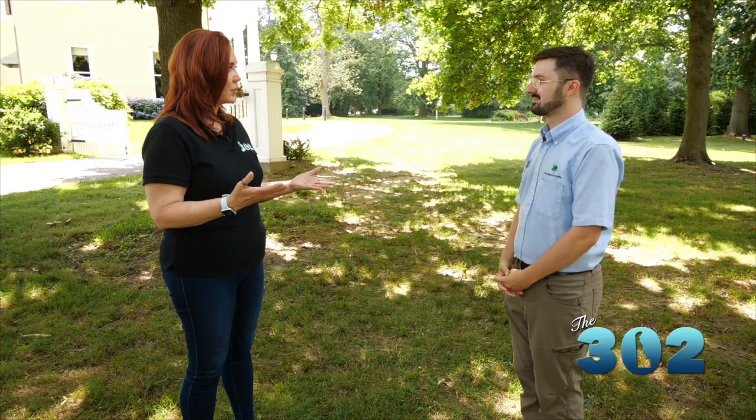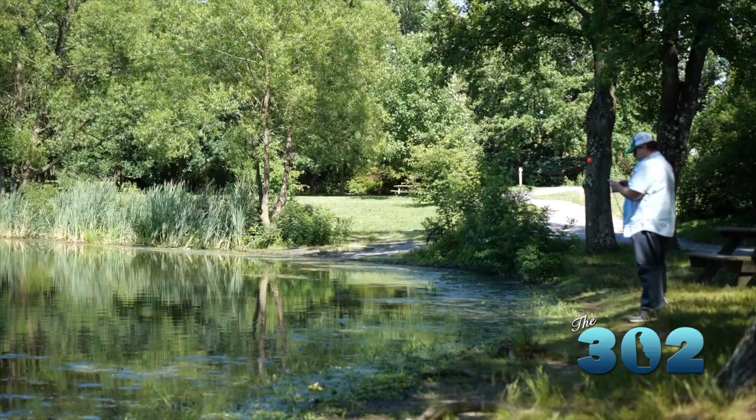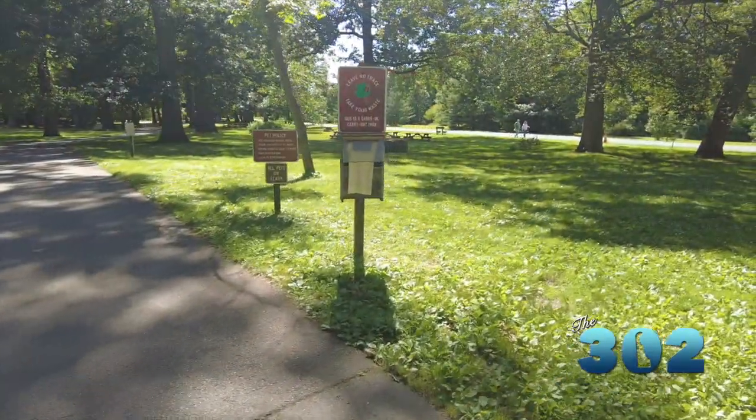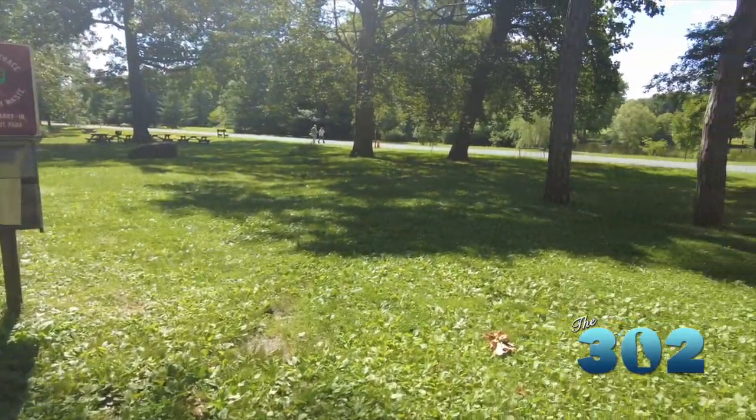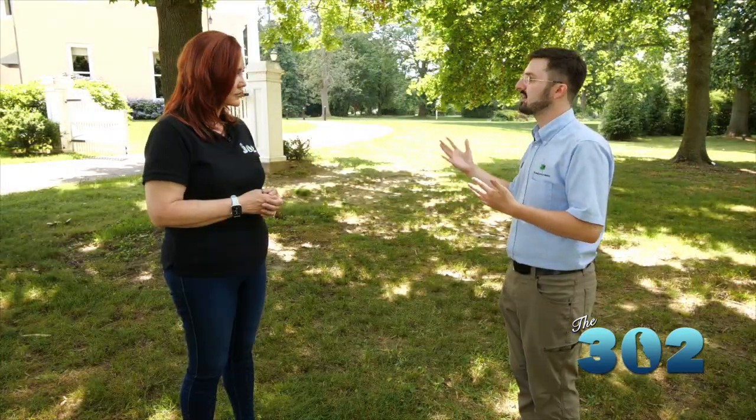Tell us about the natural programs you have to complement all this beauty. A lot of our programs — whether historical or natural — will give you the full scope of what you can experience here. We have a lot of introductory nature programs. This is a very approachable park where people can come and not feel they have to know how to hike or backpack. One of our programs is Nature 101, which gives you the basics of things you can find here in the park, and it's a series that runs throughout the year.